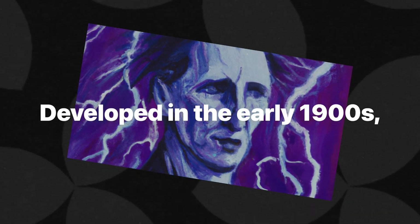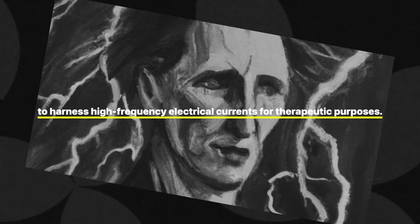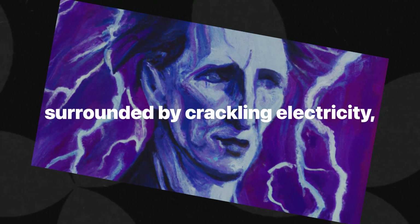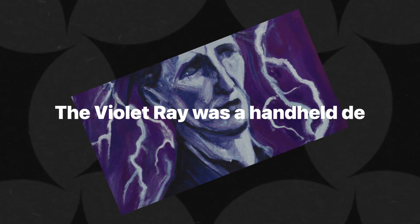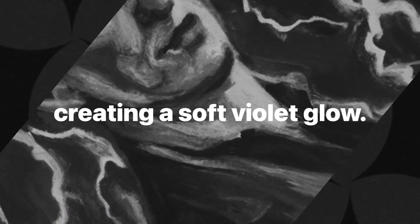Developed in the early 1900s, this device was meant to harness high-frequency electrical currents for therapeutic purposes. Imagine Tesla in his laboratory, surrounded by crackling electricity, envisioning a future where this device could heal the human body. The violet ray was a handheld device with a glass electrode through which a high-frequency current would pass, creating a soft violet glow.